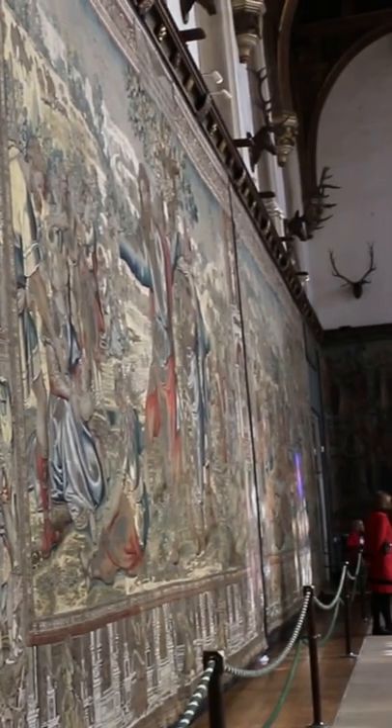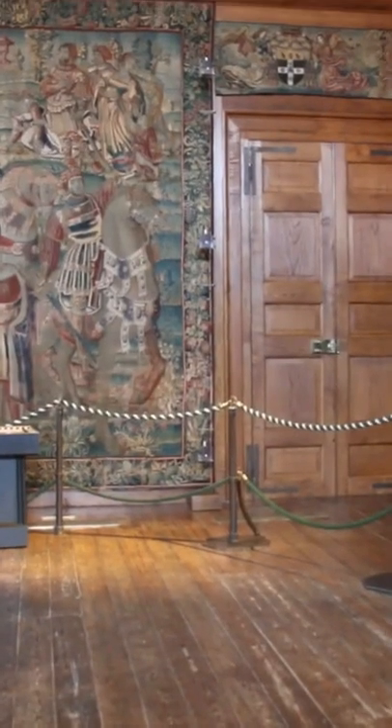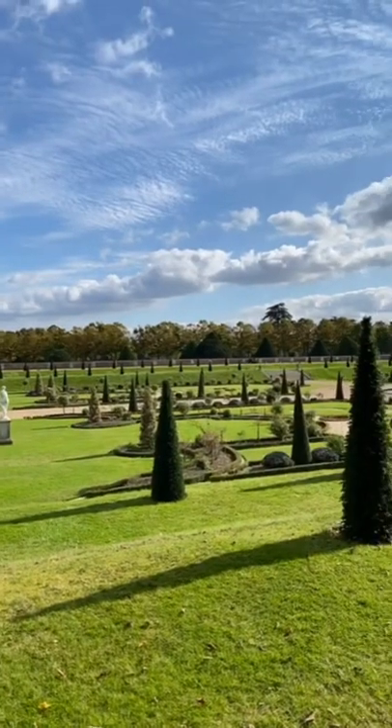Have you guys been to Hampton Court Palace? I highly suggest it if you haven't. It was one of my favorite stops while we were in England. Make sure you follow along for more travel inspirations and tips.